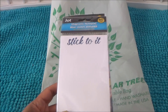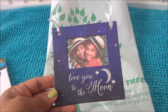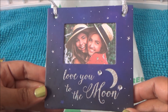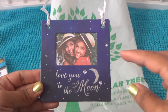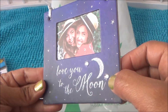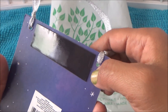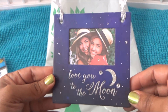I also grabbed this little hanging frame that I'm going to put a picture in and give to my daughter. It says 'Love You to the Moon and Back' and has little diamond embellishments. When I bought it I didn't even know it had a magnet on the back, so you can take it off and hang it on the refrigerator. They had different ones but I thought this one was cute.